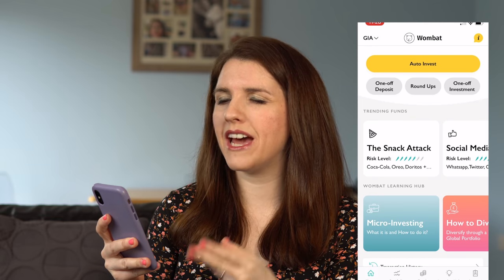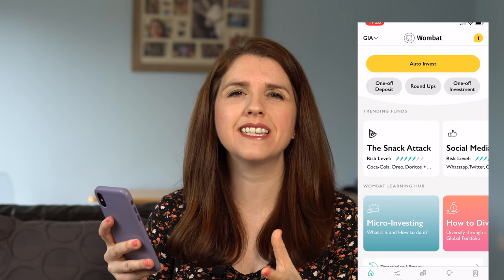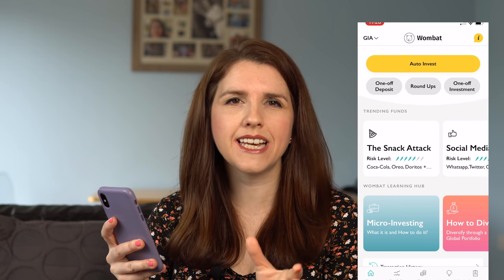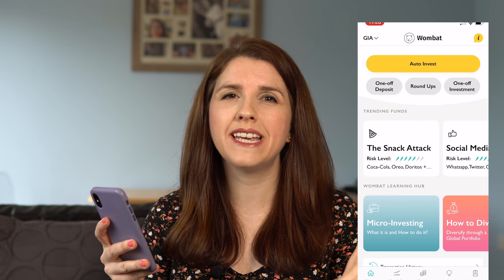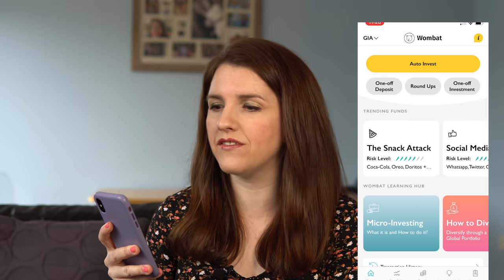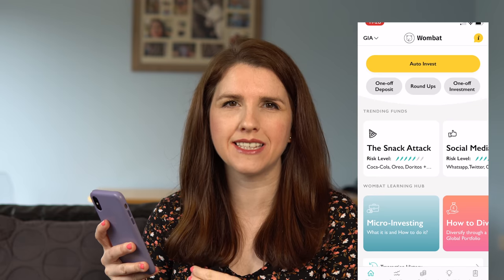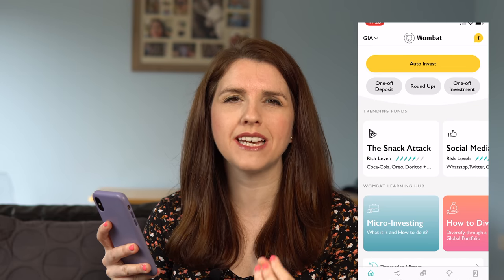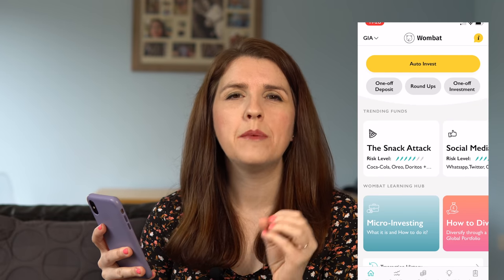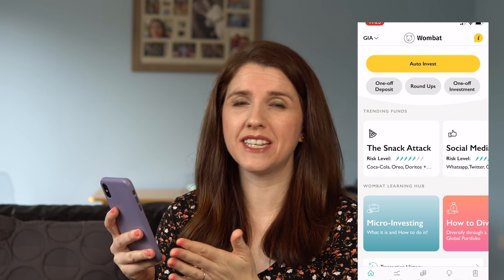Here we are in the Wombat app. I have a general investing account with them, but you can have an investment ISA. An investment ISA is fantastic if you've never invested before because it's a tax-free option. With eToro you will have to pay capital gains tax on shares being bought and sold, so you have to be mindful of that. With Wombat and some of the other examples I'm going to give you, you can have investment ISAs — up to £20,000 a year per person can be deposited, and whatever increase you make you don't have to pay tax on.